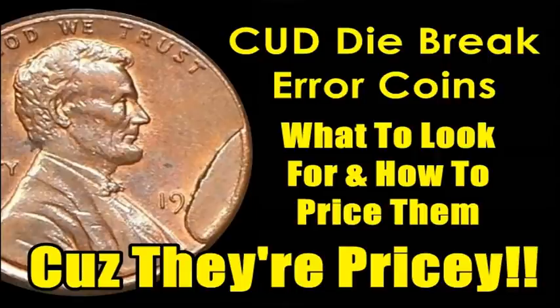Hey, what's up ladies and gentlemen, hope everyone's doing well. This is Sean with Blue Ridge Silver Hound, and today's little lesson is for your cherry-picking activities for the coming weekend — because it's Friday, I elected to do a video that a few people had mentioned. They wanted to know more about cud die break error coins.